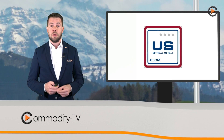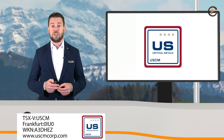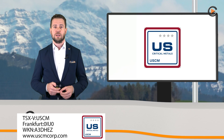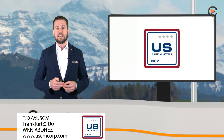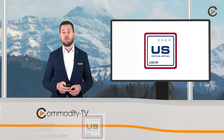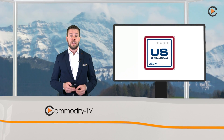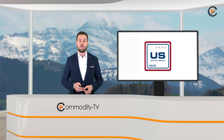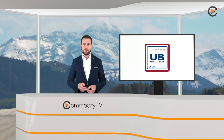After years of inaction, building a healthy US supply chain for critical metals is now a top priority. The US is investing hundreds of millions of US dollars in the private sector to secure domestic resources for rare earth elements, lithium, and cobalt — a boon for early stage exploration companies like US Critical Metals.